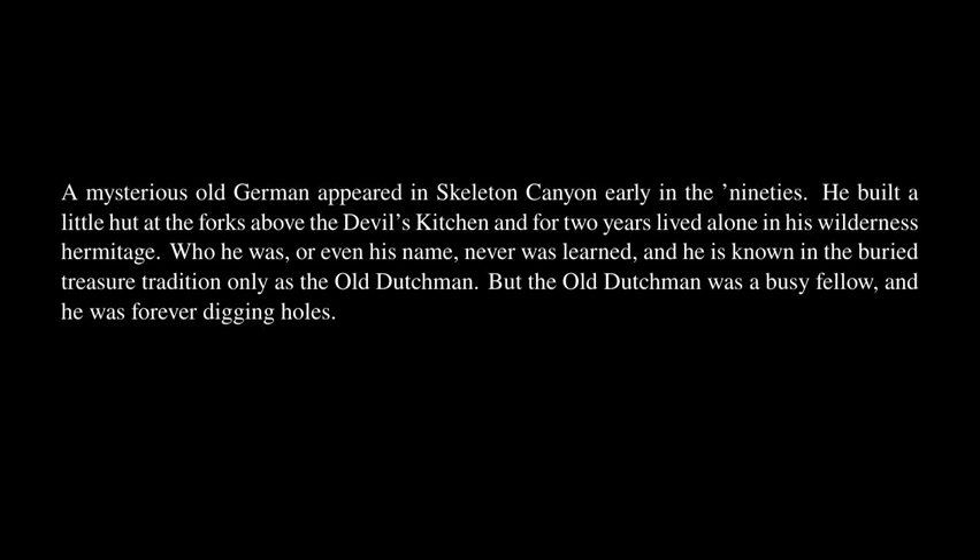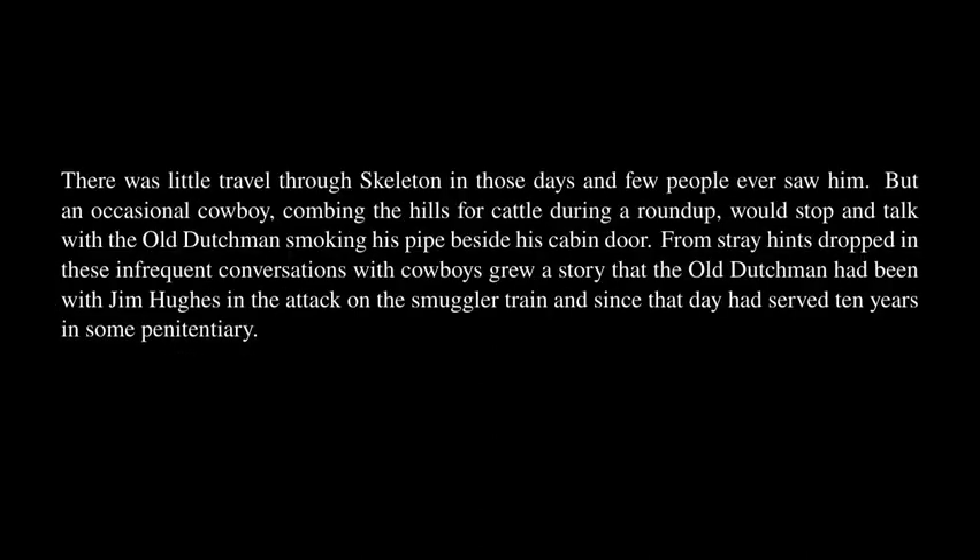A mysterious old German appeared in Skeleton Canyon early in the 90s. He built a little hut at the forks above the Devil's Kitchen and for two years lived alone in his wilderness hermitage. Who he was, or even his name, never was learned, and he is known in the buried treasure tradition only as the Old Dutchman. But the Old Dutchman was a busy fellow, and he was forever digging holes. There was little travel through Skeleton in those days and few people ever saw him. But an occasional cowboy, combing the hills for cattle during a roundup, would stop and talk with the Old Dutchman smoking his pipe beside his cabin door.